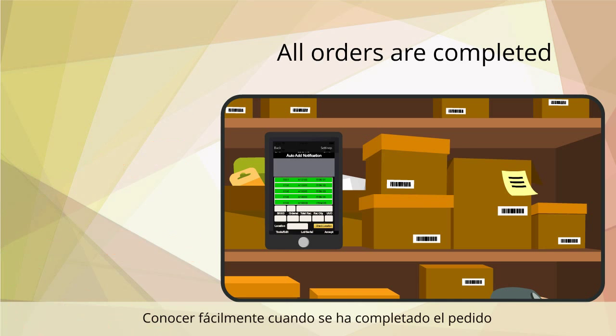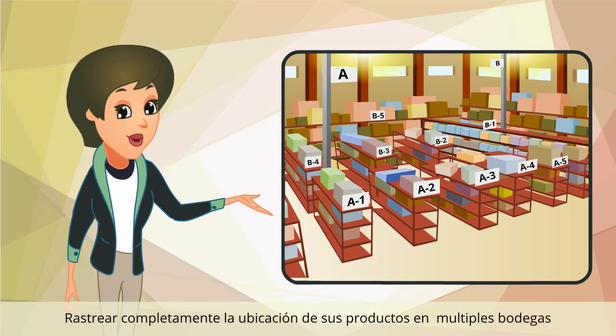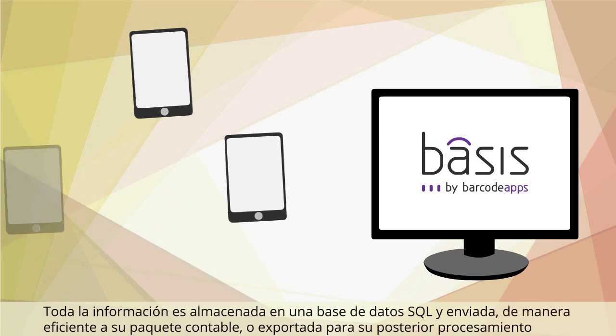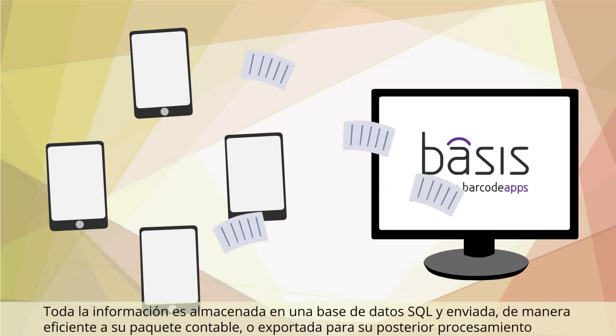Easily identify when the order is completed, receive incoming purchases, fully track bin locations in multiple warehouse environments, manage and record production, perform price lookups and more. All information is stored in an SQL database and sent back seamlessly to your accounting package or exported for further processing.